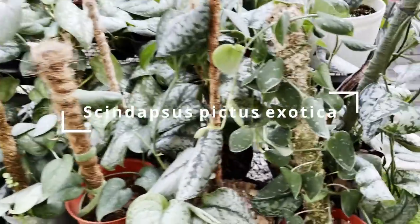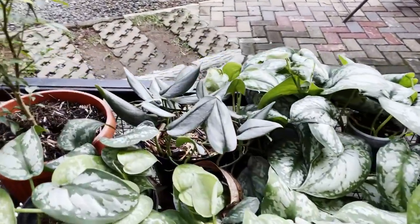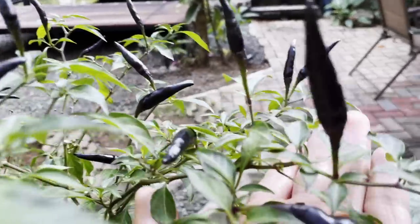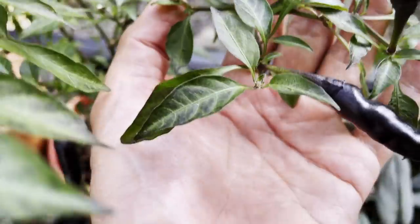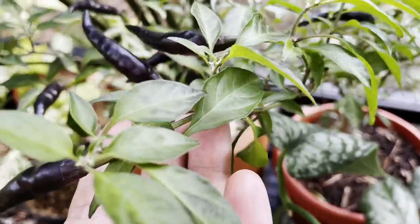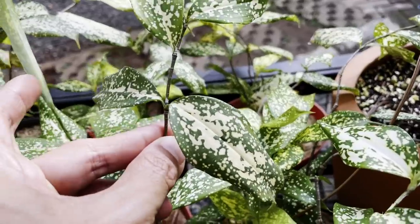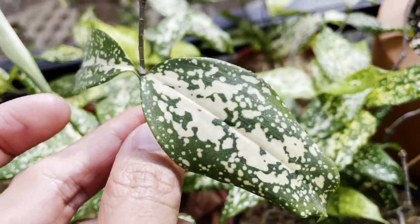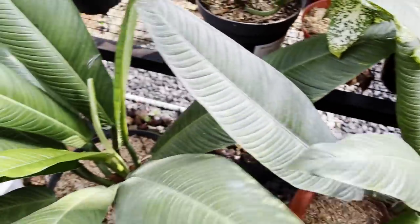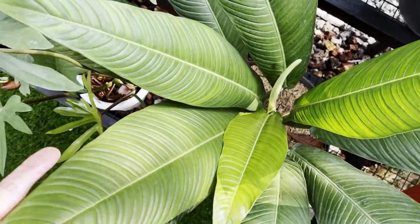Here are some Scindapsus — this is the Argyreaus. It's very hard to find here in Indonesia; I know it's very common overseas. And this is the 2BI Moonlight. These are some cute chili plants — it looks like edible chili, a goth chili, with leaves that are a little bit black. Philodendron Lynette — this is a plant that is very close to my heart, yet somehow I managed to kill mine a few times. I just overwatered them.